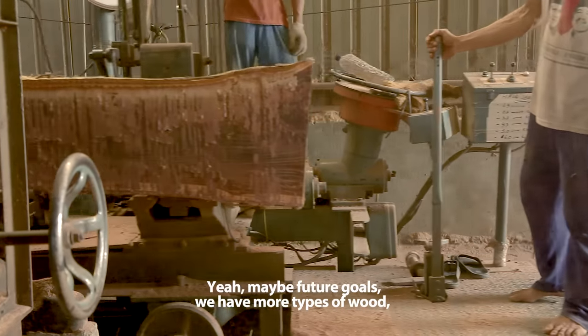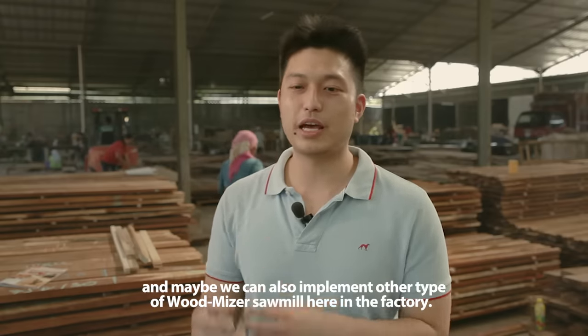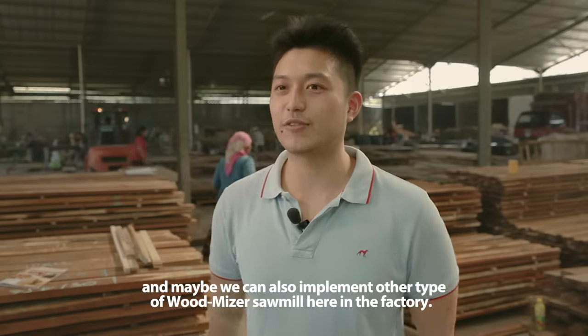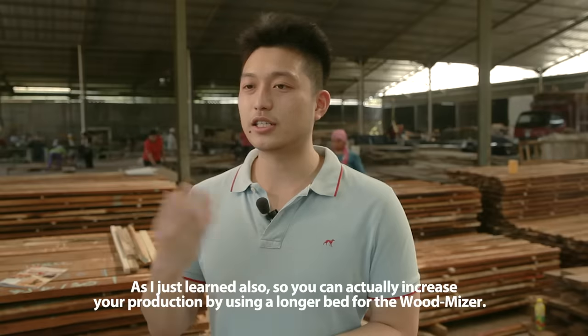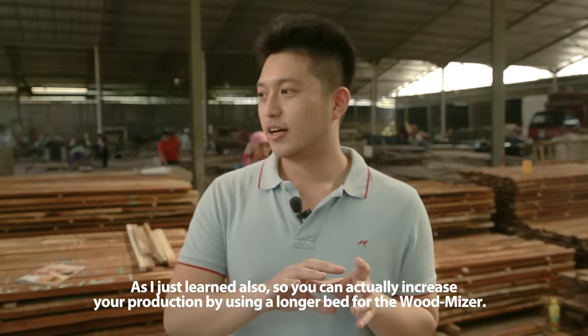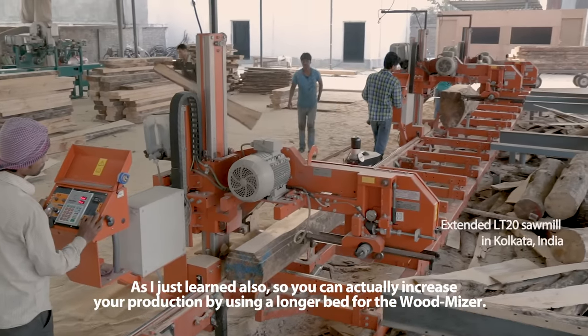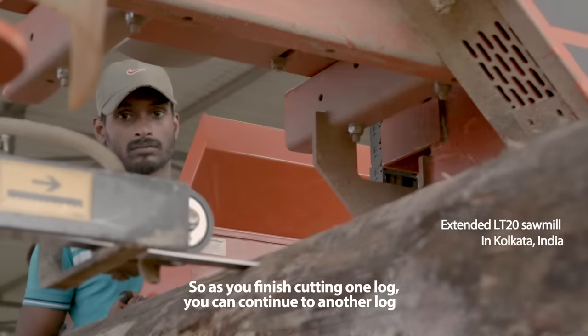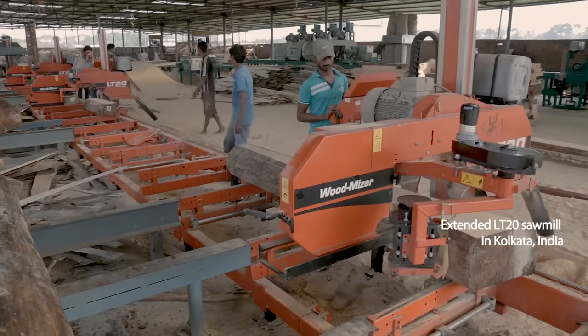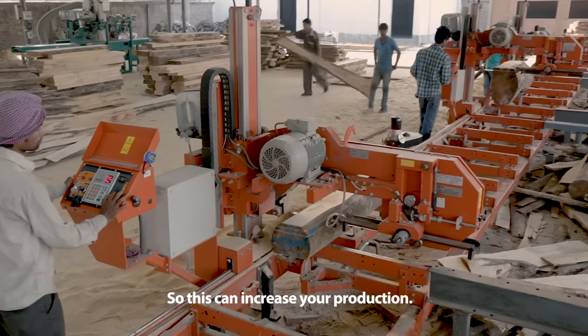For future goals, we hope to have more types of wood and maybe implement other types of Wormeister here in our factory. As I just learned, you can actually increase your production by using a longer bed for the Wormeister. So as you finish cutting one log, you can continue to another log while the log you just cut can be turned over. This can increase your production.